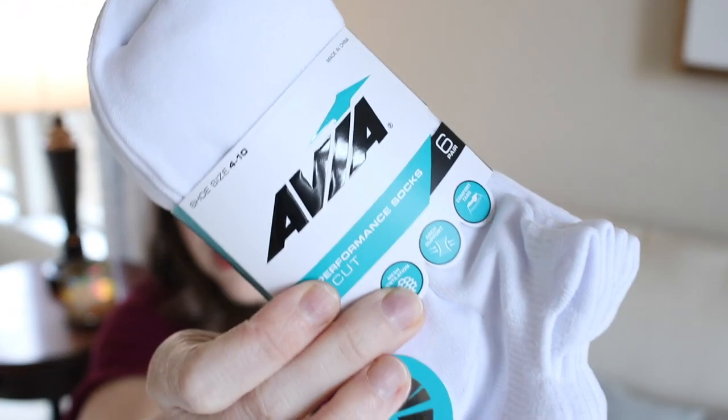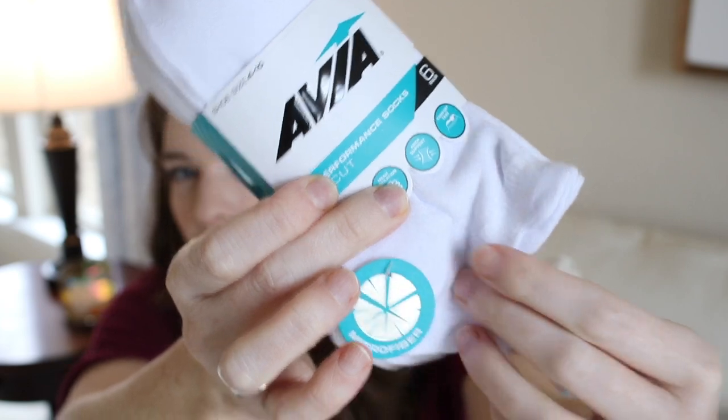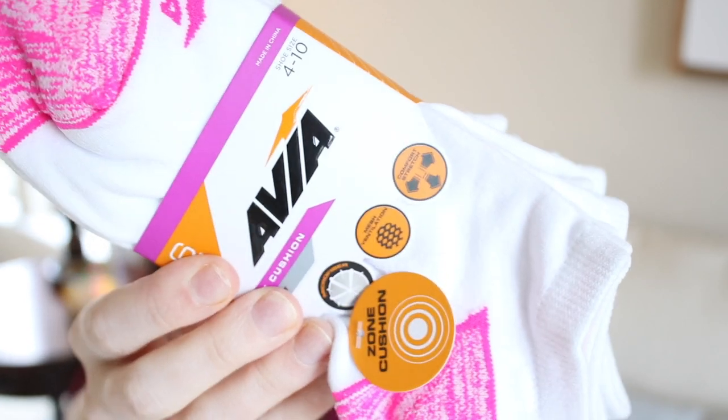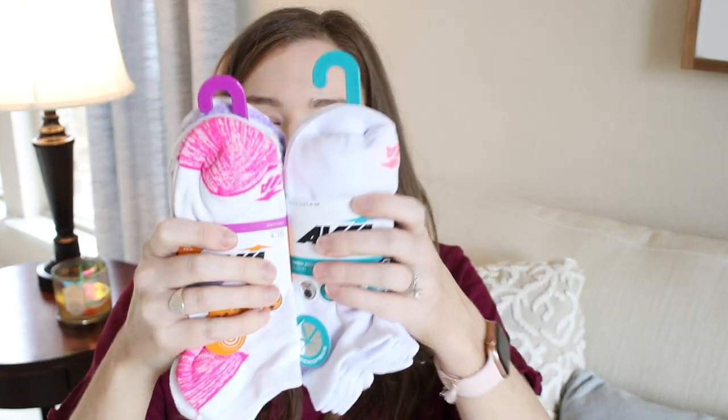I also picked up some socks from Walmart. I buy a new pair of walking shoes every January because I wear them almost every day and they get really worn out by year's end, so I also buy a new pack or two of socks before Disney for a fresh yearly reset. These are the Avia high performance socks — a really thin fabric, great for walking. The other ones are the Zone Cushion socks, a bit more cushy. Both packs are about eight dollars each with six pairs, so I have 12 pairs total.